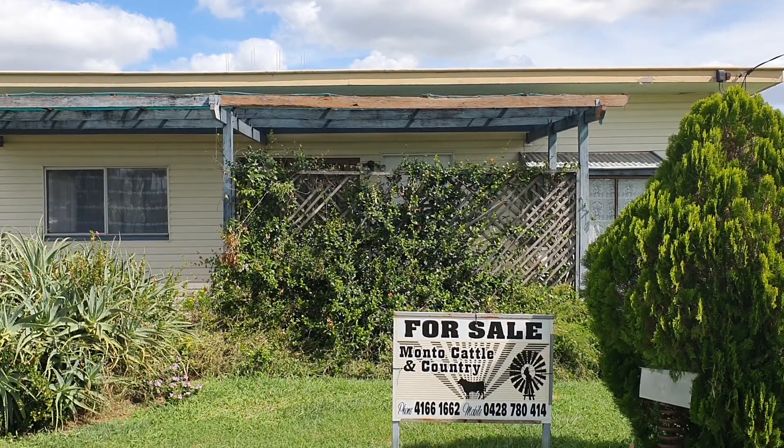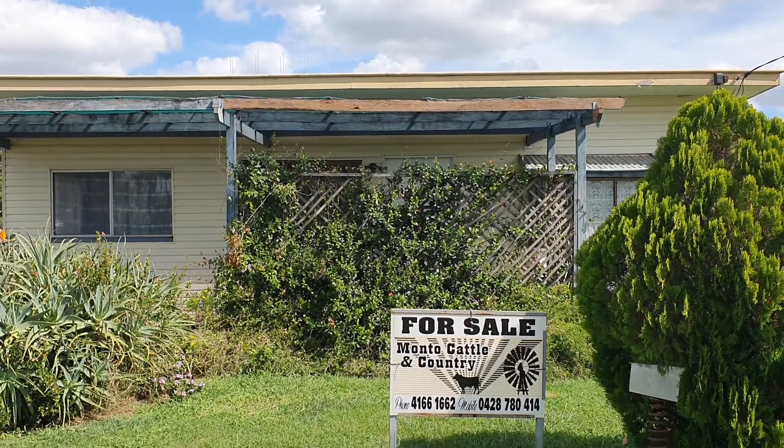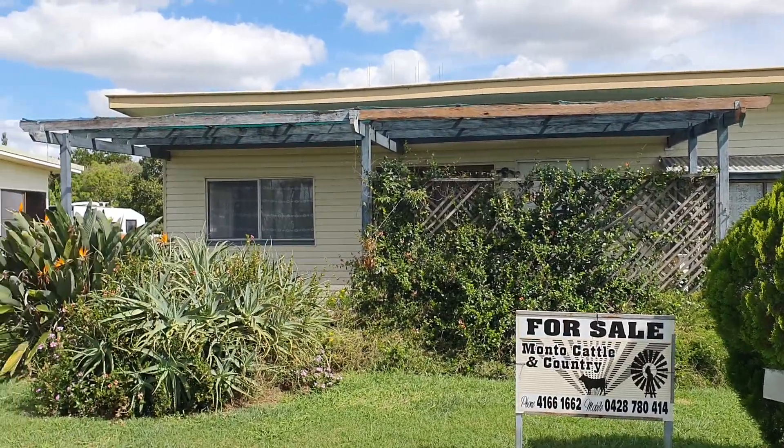Hi, I'm Louisa Bambling from Monto Catalan Country. Welcome to 15 Leichhardt Street in Monto. I'm going to show you a little around the area first.